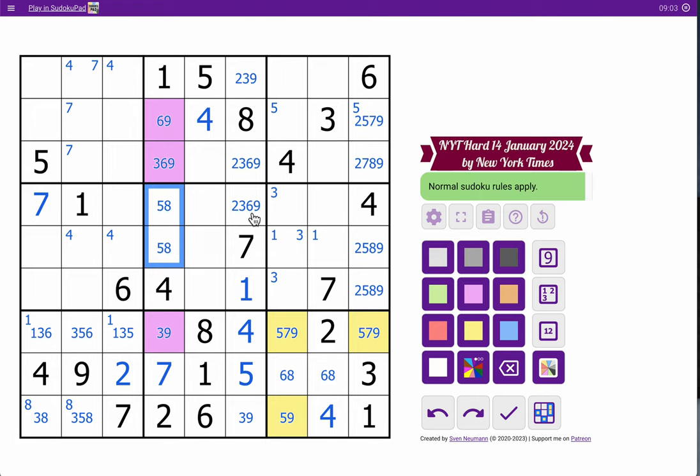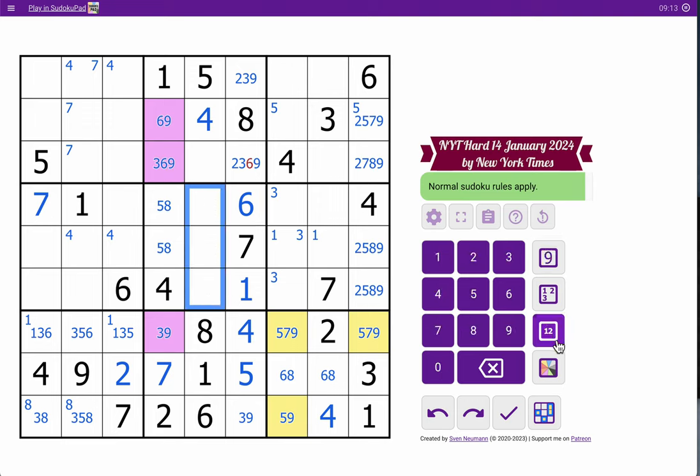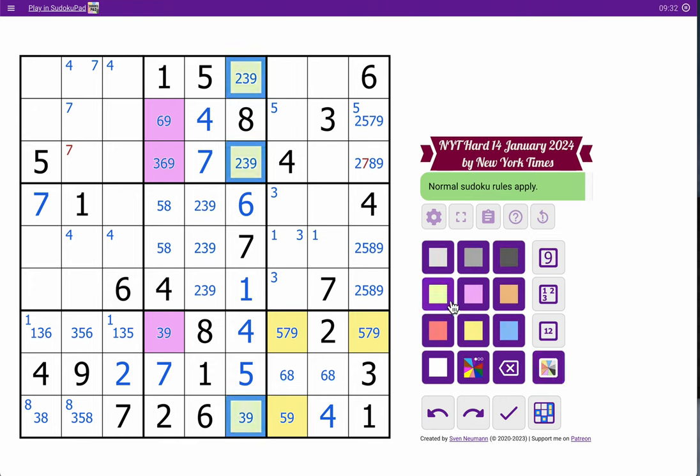One, four, five, seven, eight — I need two, three, six, and nine for this cell and these cells. None of these are six. That one is. These are two, three, nine. That one, therefore by elimination, must be seven. This is not six. That's another triple — I'll go ahead and mark it.